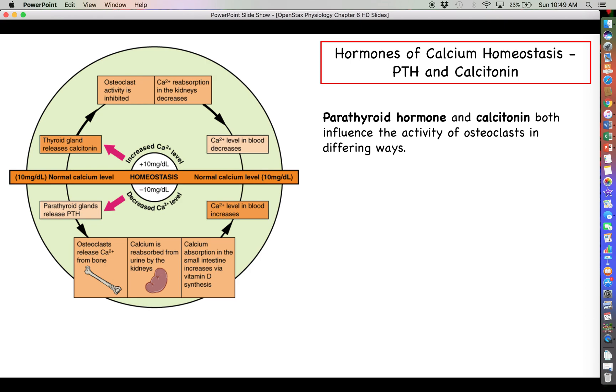Two of the main hormones we want to talk about are parathyroid hormone and calcitonin. Parathyroid hormone comes from the parathyroid and calcitonin comes from the thyroid itself. These two are going to influence the activity of osteoclasts in slightly different ways, but ultimately it is still about calcium homeostasis — whether calcium is too high or too low determines which hormone we're going to use.